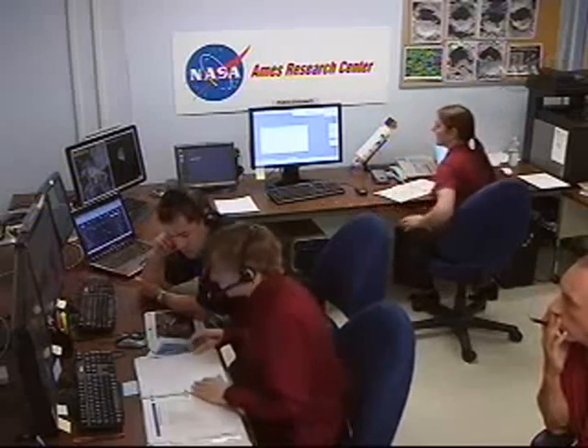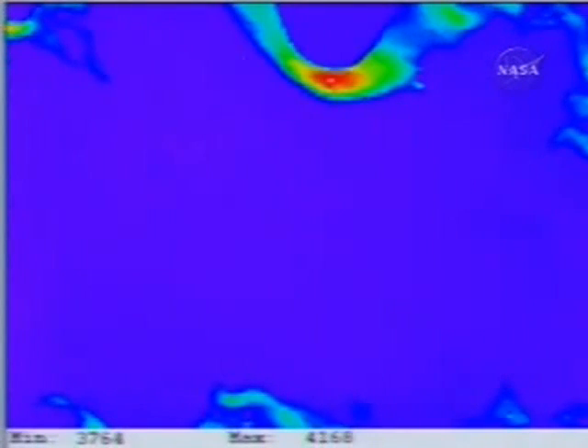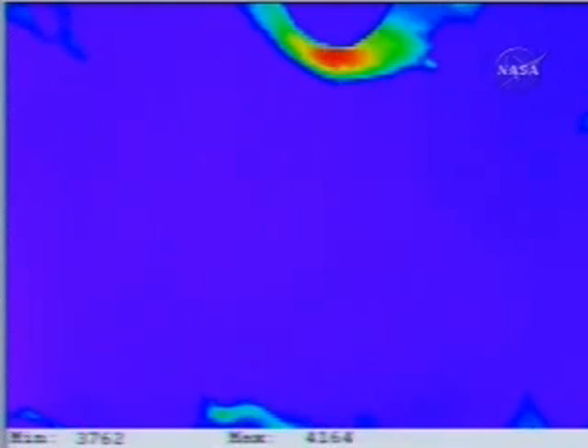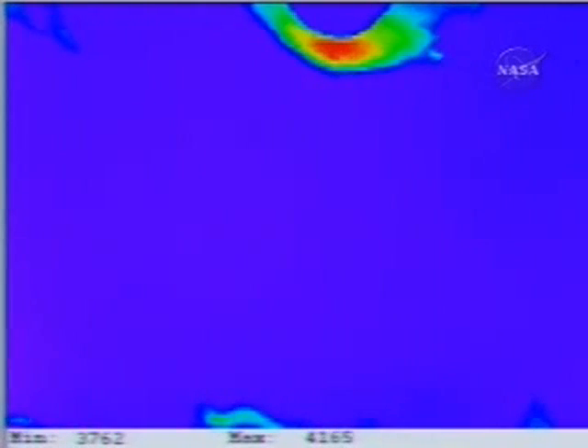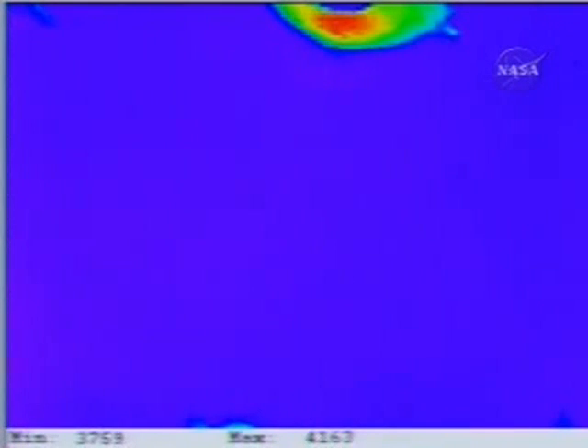Mark, transition to DV mode. Flight, NIR-2 OPR change request: NIR-2 to OPR-10, over. Copy, NIR-2 to OPR-10. Yes, confirmed. Ready. Command flight, send NIR-2 to OPR-10. Command, send. Flight payload, confirm receipt of command. Copy payload.